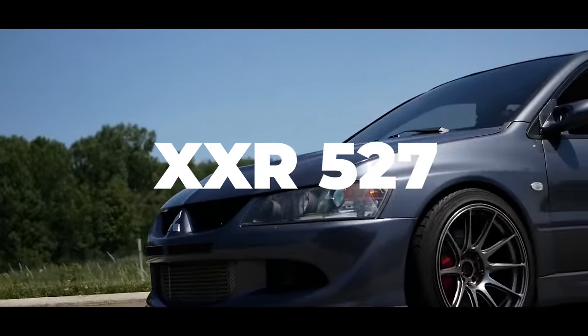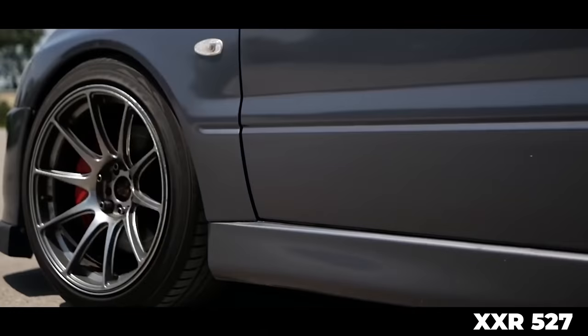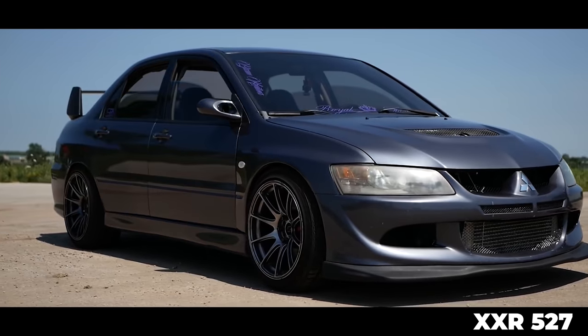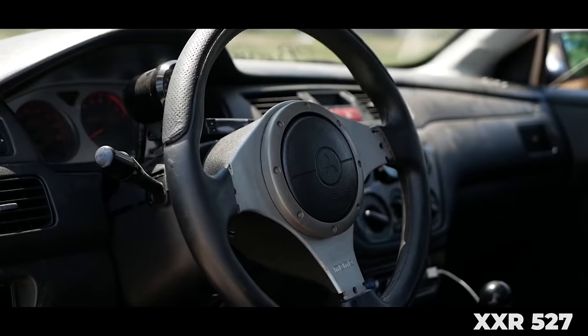Next up on the list — and we've got to mention it when talking about affordable wheels — is the XXR 527. This is a wheel you see on all different types of cars. They're kind of a thin spoke design, come in a bunch of wide sizes so you can get a crazy concave on those wheels too. And they're super affordable.